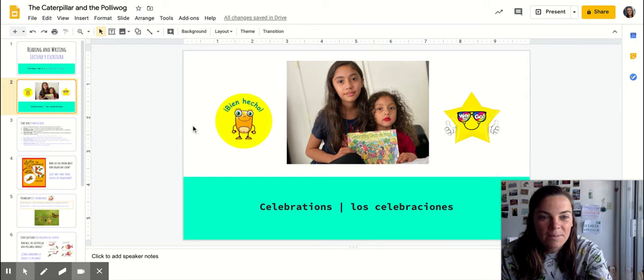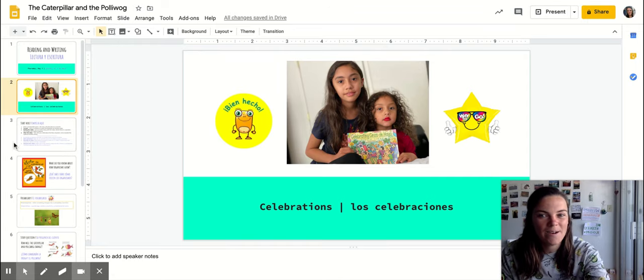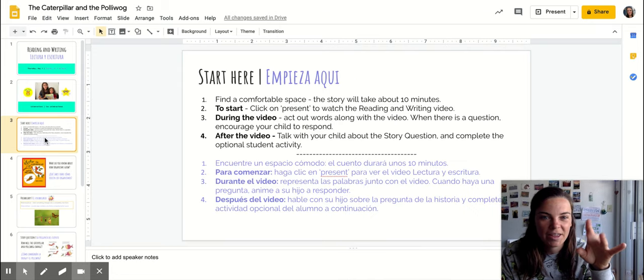Our celebrations and shoutouts are going to Stephanie and her older sister Natalie for all of their hard work this week and for sharing this photo of how they celebrated Cinco de Mayo with a special book that they had at home. Way to go Kipsters!